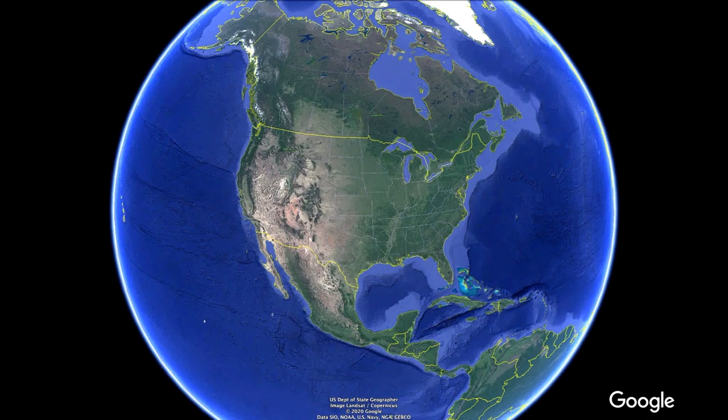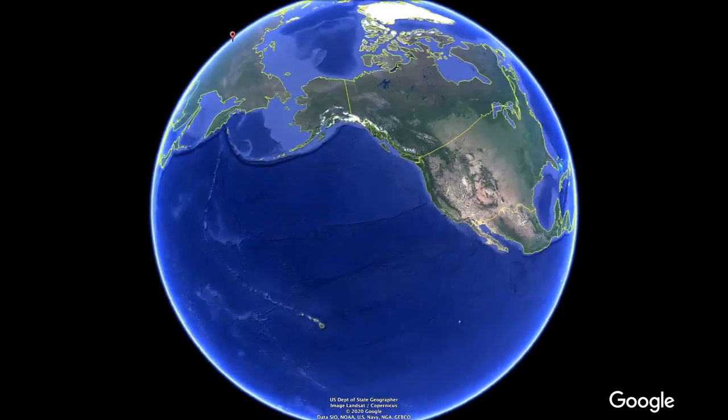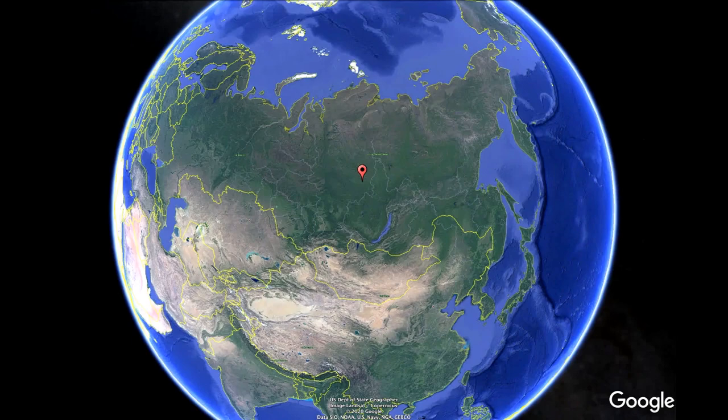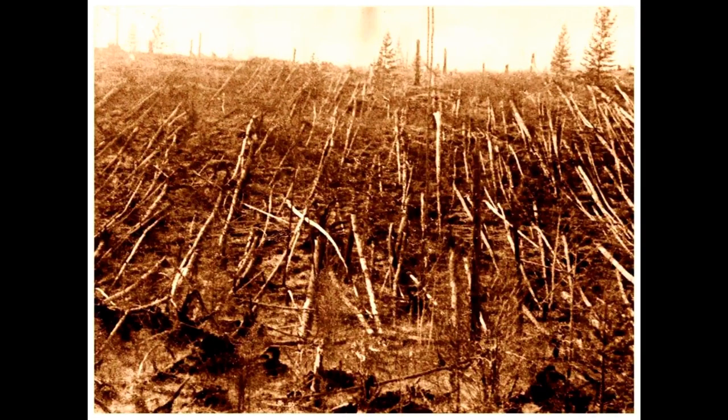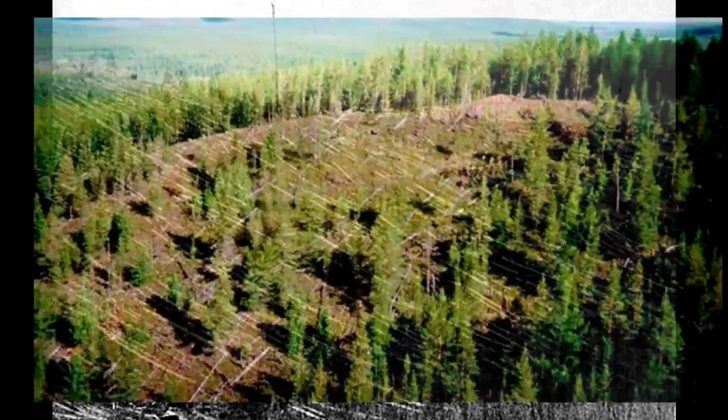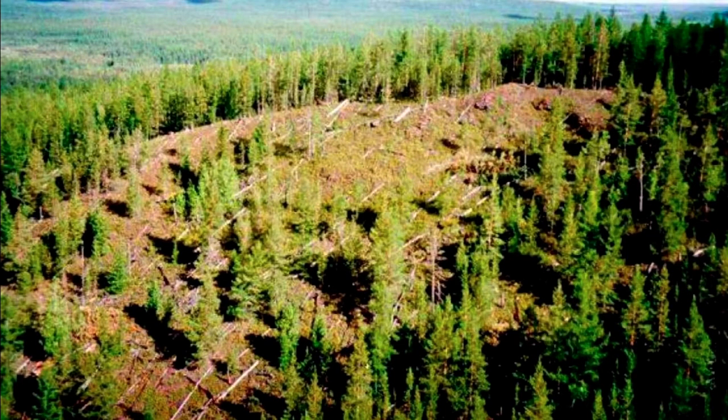In the late last century, on June 30, 1908, in the Tunguska area of Siberia, an object 120 feet across exploded in the atmosphere. It flattened 80 million trees over 770 square miles of forest — the largest impact event in recorded history. The Tunguska event did not leave a crater; it's believed the object exploded in the air and may have been a cometary fragment. You can still see evidence of the massive blast today, over 100 years later.